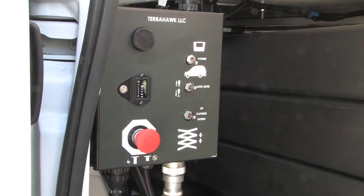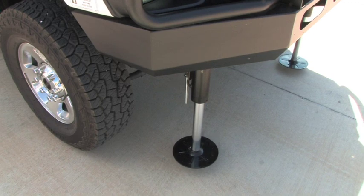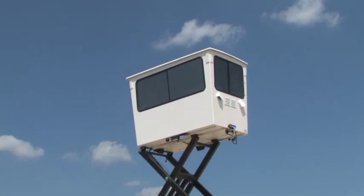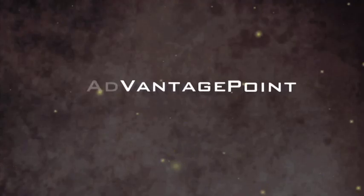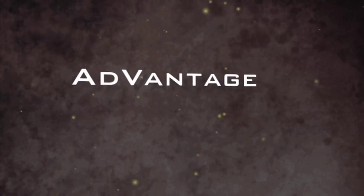There is an onboard controller that operates the automatic stabilization system. With its three-phase lockout system, it is virtually impossible to move the MUST tower from its elevated observation position. When vantage point is your greatest advantage, the MUST stands ready.